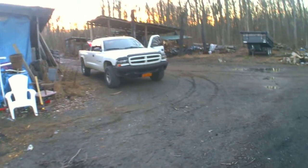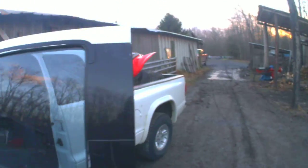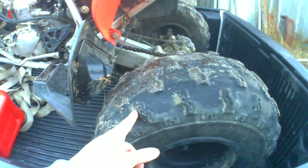Trying to find some good deals on Craigslist and whatnot. And there's my truck over here — it's got my baby, my pride and joy, my TRX 450R. Just getting loaded up to get over to the garage and get some new tires put on, because the old ones are shot.